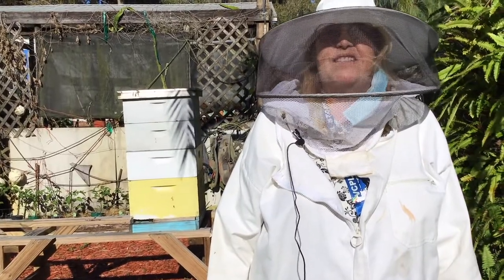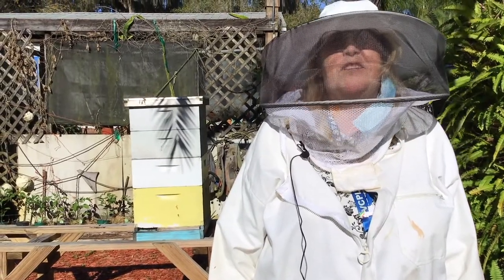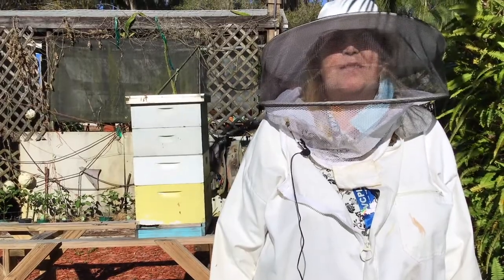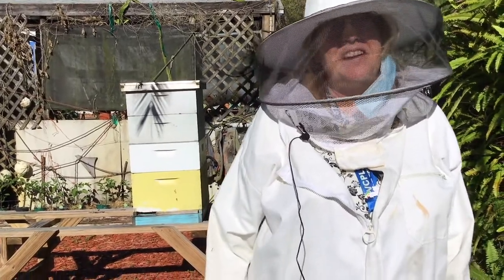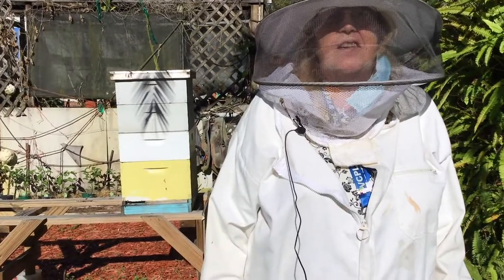Hi, I'm Katherine. I'm a librarian at the Port Orange Regional Library and I'm here today in beautiful New Smyrna Beach, Florida at Marlin's Bees. Marlin's Bees is owned by Donna and Marlin Atherne, and I'm going to be talking to them in just a moment.